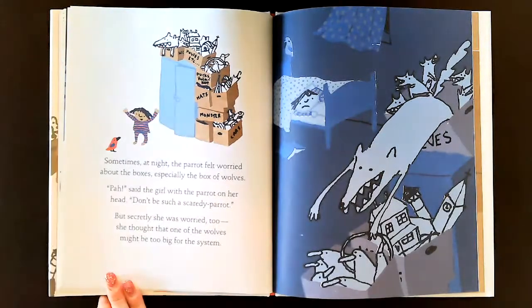There's the wolves up there. 'Ha!' said the girl with a parrot on her head. 'Don't be such a scaredy parrot.' But secretly she was worried too. She thought that one of the wolves might be too big for the system.